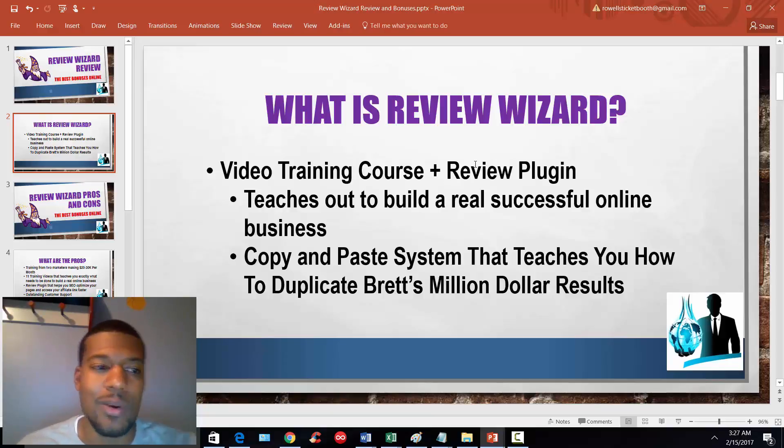So that is an overview of what Review Wizard is all about. In the next video, I'm going to talk about the pros and cons — what I personally found, as I did get a review copy in advance — and then we'll progress through the review from there. Thanks for watching and I'll see you in the next video.